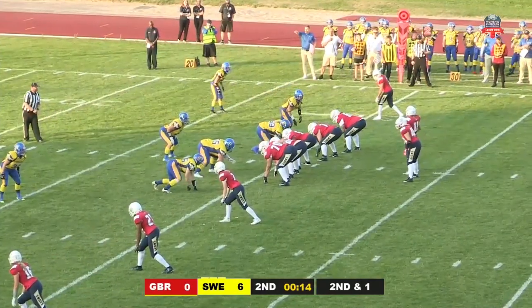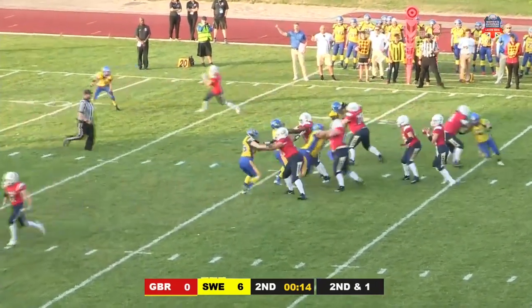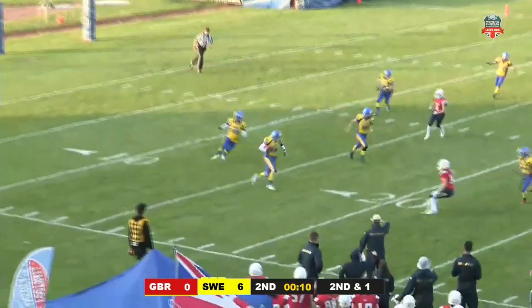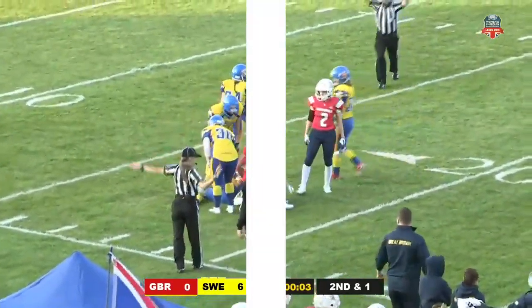14 seconds left in this first half here in Leeds at the 2019 IFAF Women's European Championships. Green surveys the field, another low snap which doesn't help — she has to put her head down, goes to the corner and that one's picked off at the 10-yard line, snuffing out any hope. Phoebe Schechter battles and tries to strip the ball off the defender.